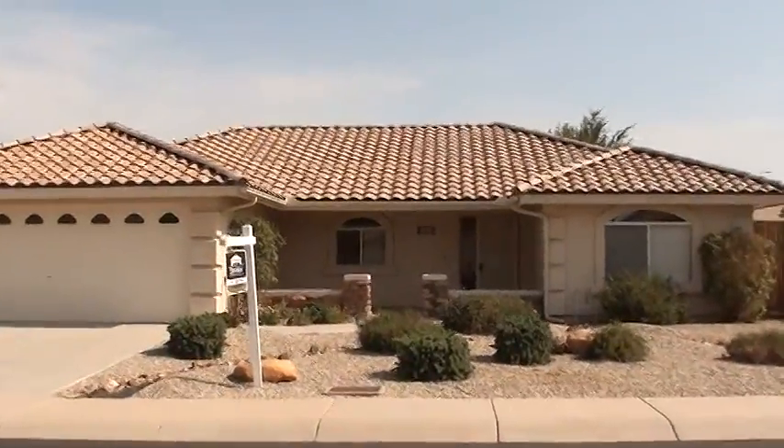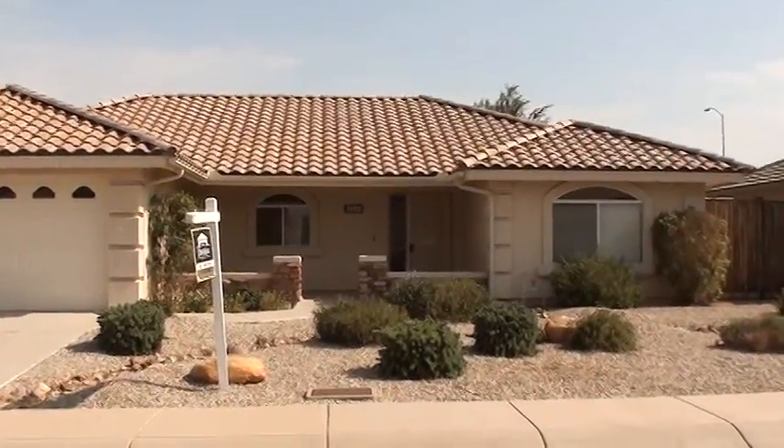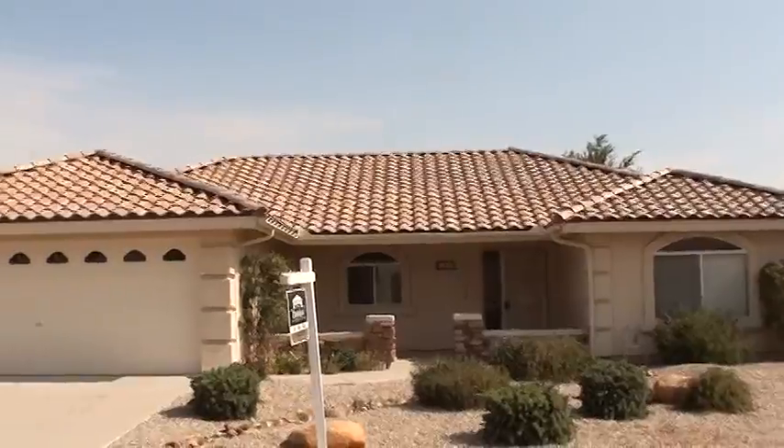This home has been for sale for a while, so I'm going to tell you what I think about the home, because I do work for you buyers and I do not work for the seller in this instance.